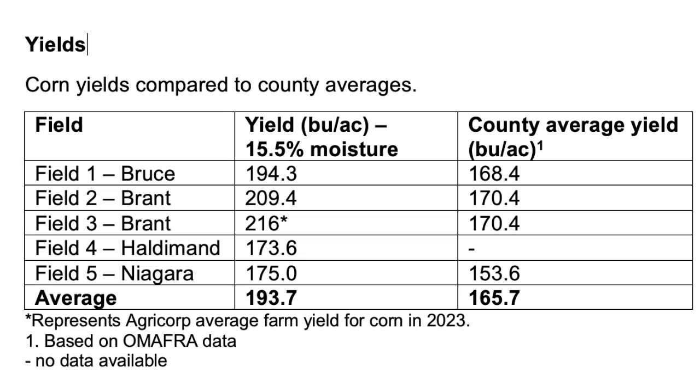How did those five trials stack up on yields? Yields ranged from 174 bushels per acre up to a farm average of 216 bushels per acre. Across the four counties we were working in, that was 28 bushels per acre above county averages — yielded quite well. It surprised me how well the corn crop came through given some challenging beginnings. Part of that was timely rains throughout the season, and part of that was management — quite a number of these growers had experience in this system and had made modifications to their nitrogen management, their planter, et cetera, to set themselves up for success.